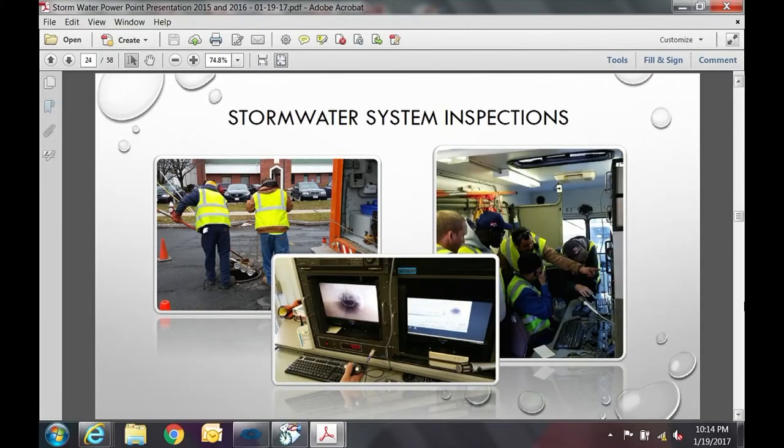For stormwater system inspection, this is a view from inside our camera van — a converted bread truck from the early 1980s that will be replaced before June 30th of this year. It has TV camera equipment and is used for video inspections of drain lines throughout the city to identify structural failures — for example, investigating sinkholes — and to inspect for possible illicit discharges such as oil, sewage, paint, or chemicals that don't belong in the drain system.